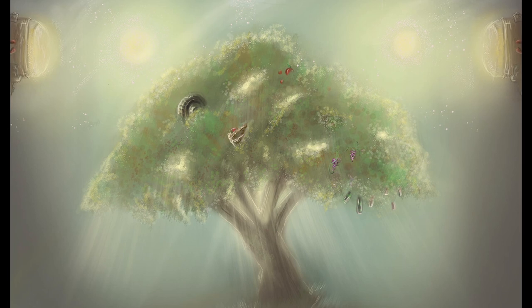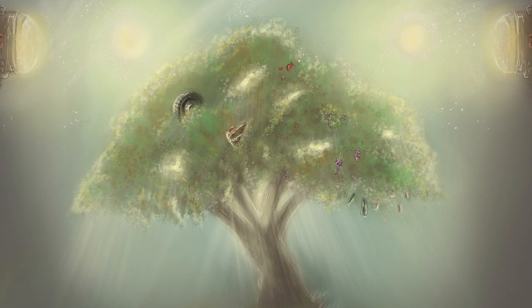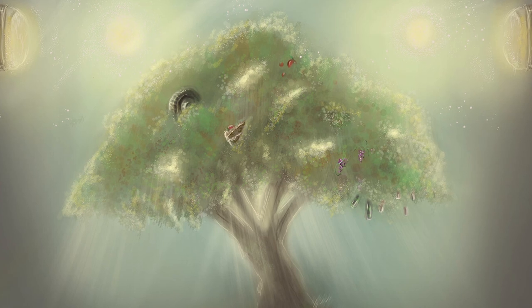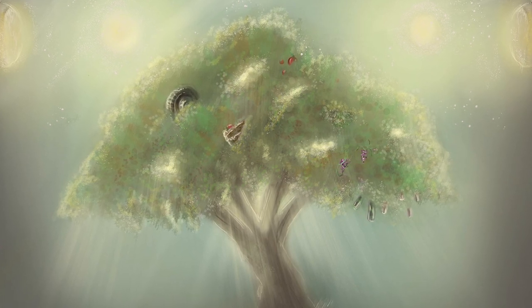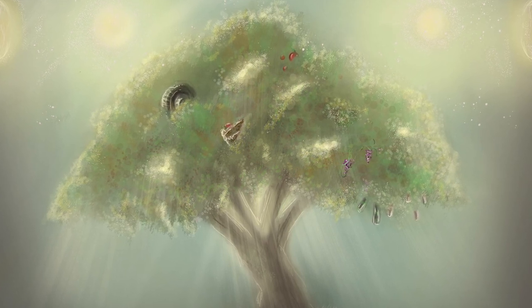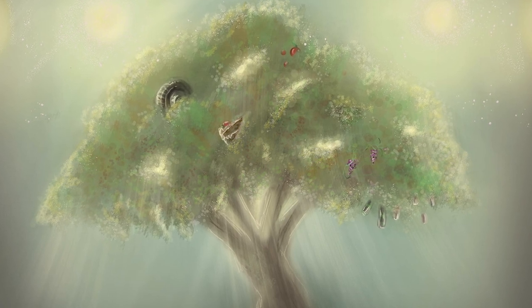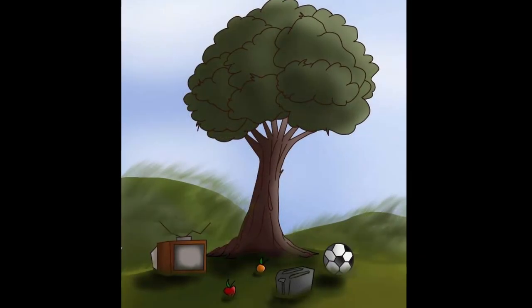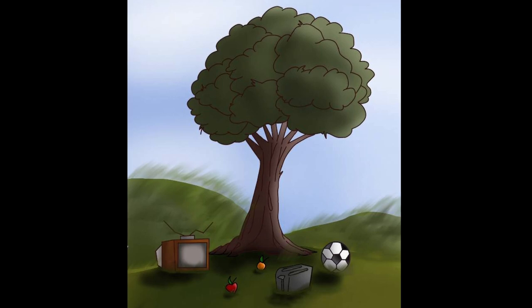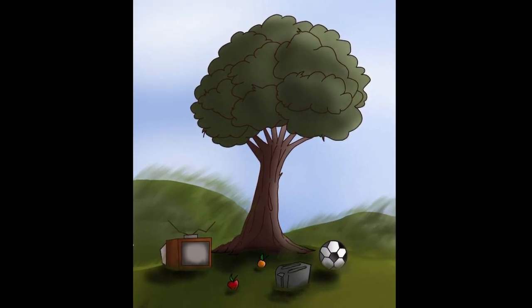SCP-038 was found in an abandoned farm in New York. It was at first thought to be a common apple tree. However, upon closer inspection, it became apparent that SCP-038 was growing things other than apples and, in fact, other than fruit. SCP-038 has the ability to clone any object that touches its bark. Objects begin growing almost instantaneously and reach maturity within a matter of minutes. A weight limit of 90.9 kilograms per object has been previously recorded.